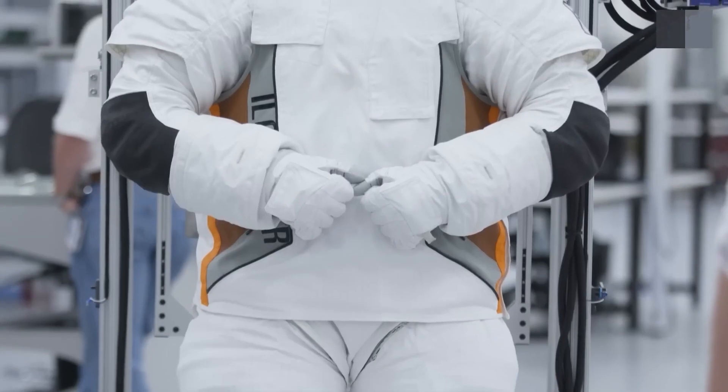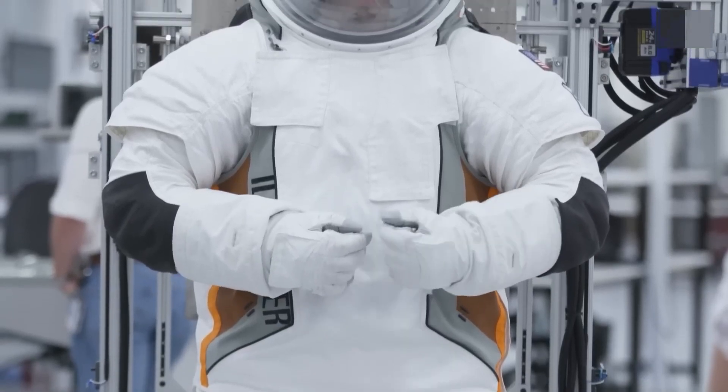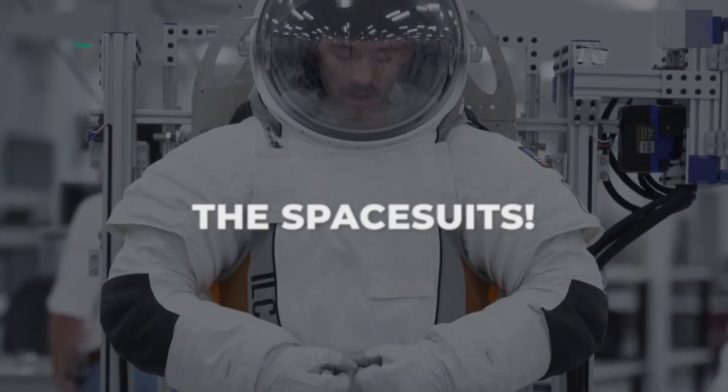Hello, and welcome back to The Door to the Universe. Today we're talking about the ultimate fashion statement in the galaxy — the spacesuits.